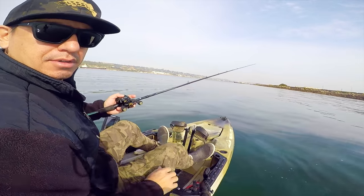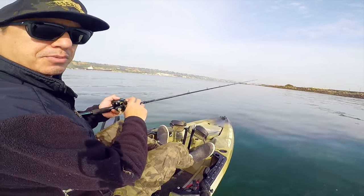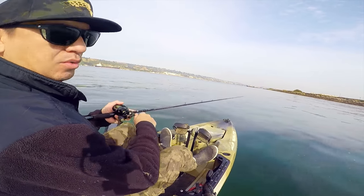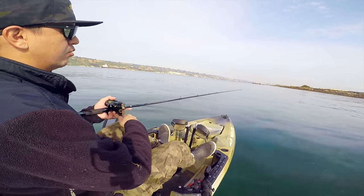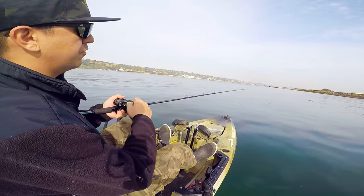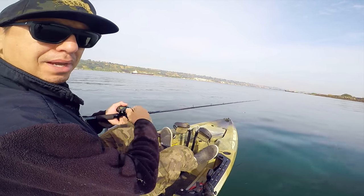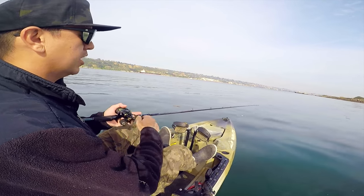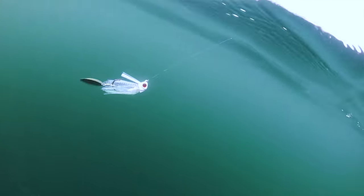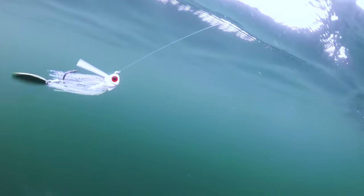We're in ten feet of water, just drifting with the current going to our next spot, fishing the war blade and trying to find some reaction bites. I see a little bit of bird working on the surface up ahead, so I'm hoping there's some bait in the water and they're ready to eat this war blade. It's a bladed swim jig — a swim jig with a willow blade running behind it, and that willow blade acts like the trailer.